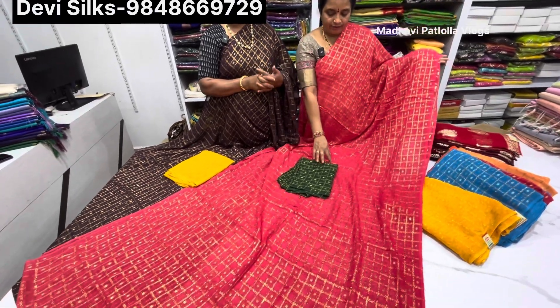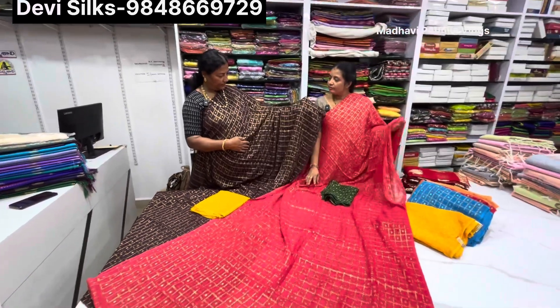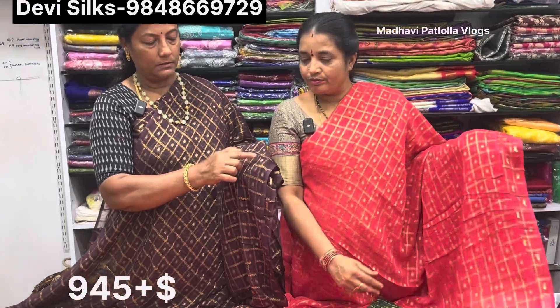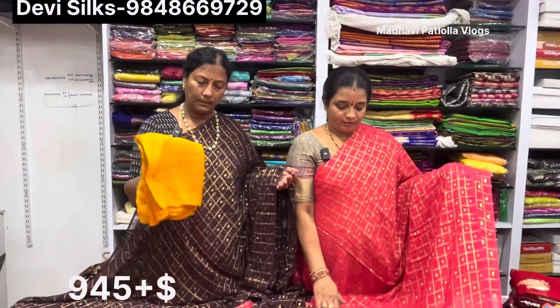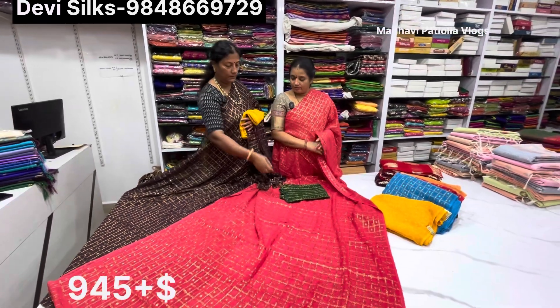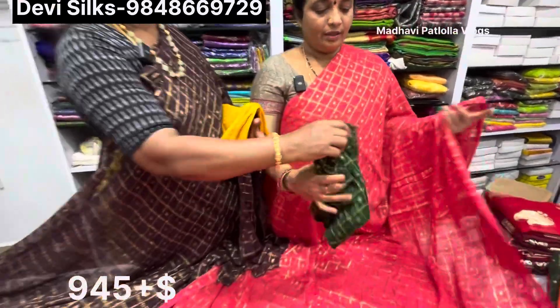We have been doing it in the check design, and in the back we have also used a lot of hair work. We have a running hair and a blouse, and we have contrast colors in the hair. We have this same design with the same color. We have a yellow color blouse, a dark pink color, and a dark green color.